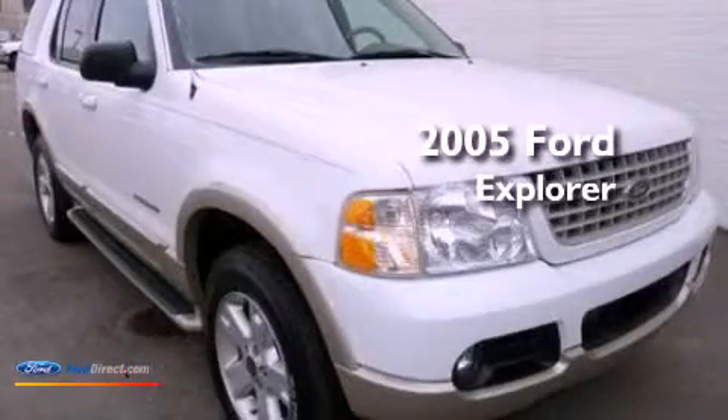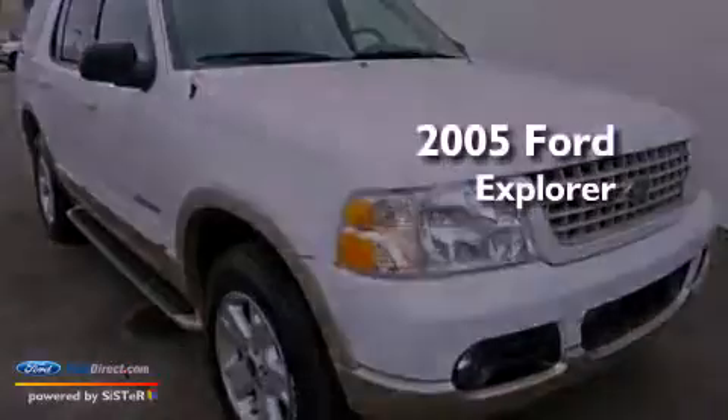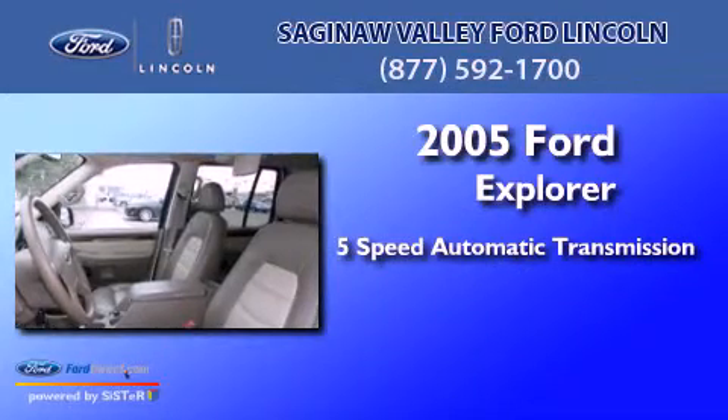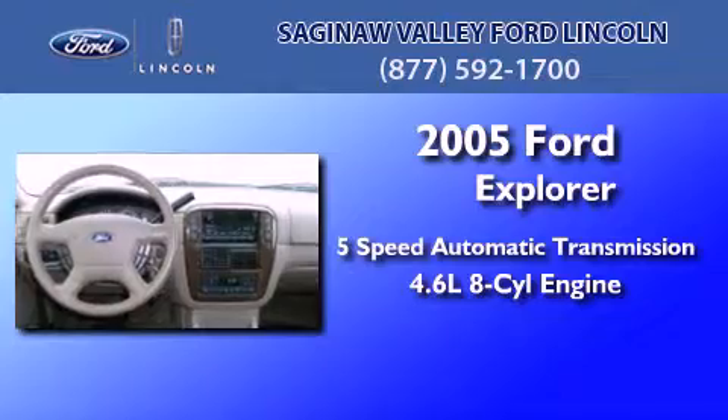This is a 2005 Ford Explorer. This SUV has a five-speed automatic transmission and a 4.6-liter V8.